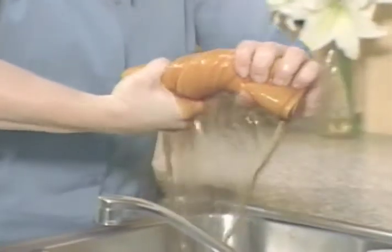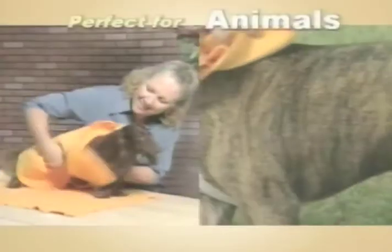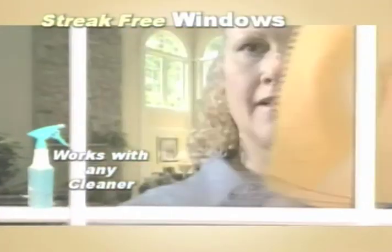Now you can clean and dry and never leave anything behind. You'll be amazed at just how much they absorb. And they're machine washable — dry your entire car, even your dog. Use any cleaner for streak-free windows.